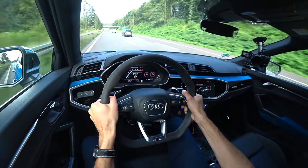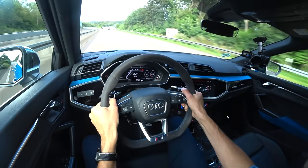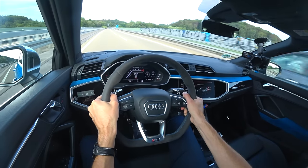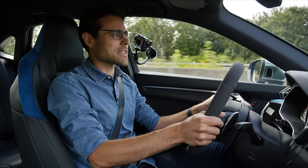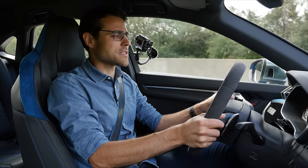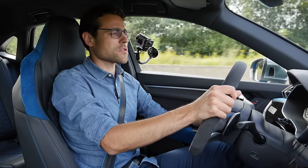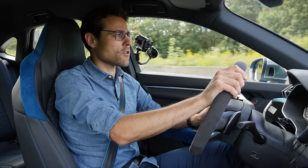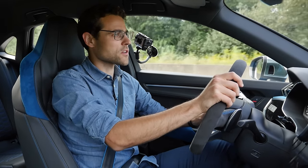It really feels like a sports car, especially with the great grip on the Alcantara steering wheel. There's not too much wind noise — of course it's loud at this speed, but great noise insulation overall. You realize that when you get to normal motorway speeds like 120 or 100 kilometers an hour — it's perfectly silent with no wind noise at all. Great noise insulation, also compared to the base versions of the Q3.